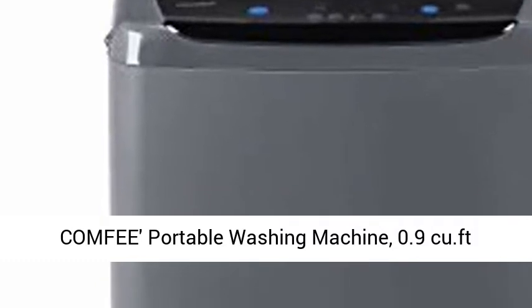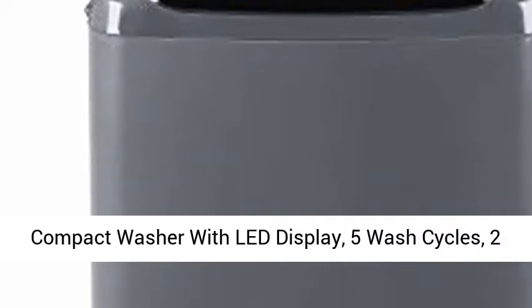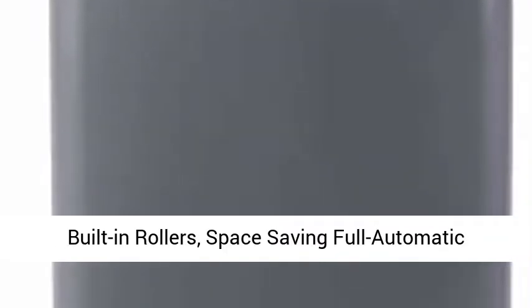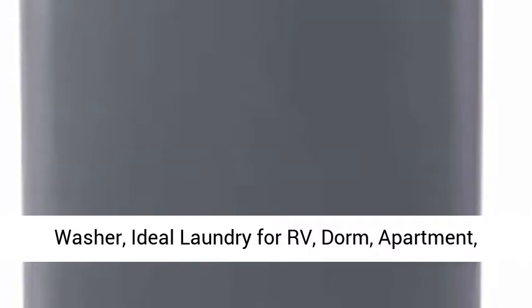Comfy Portable Washing Machine, 0.9 cubic foot compact washer with LED display, 5 wash cycles, 2 built-in rollers, space saving full automatic washer. Ideal laundry solution for RV, dorm, and apartment.